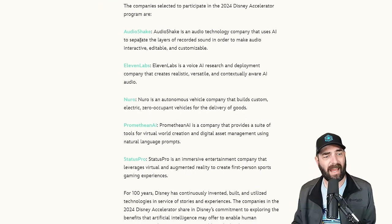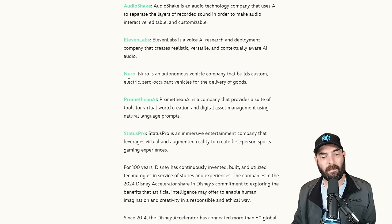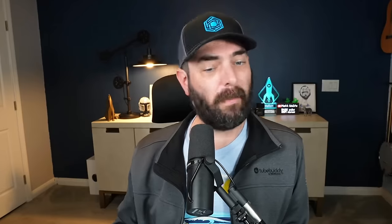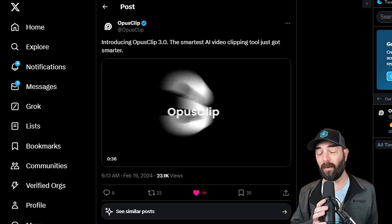Looking at the other companies Disney selected for their accelerator: Audio Shake, a company that uses AI to separate the layers of recorded sound to make audio interactive, editable, and customizable; ElevenLabs; Neuro, an autonomous vehicle company that builds custom electric zero-occupant vehicles for the delivery of goods; Promethean AI, a company that provides tools for virtual world creation and digital asset management; and Status Pro, an immersive entertainment company that leverages VR and AR to create first-person sports gaming experiences — which makes sense since Disney owns ESPN. Based on this Disney accelerator, Disney is really going hard into AI and seemingly AR and VR.